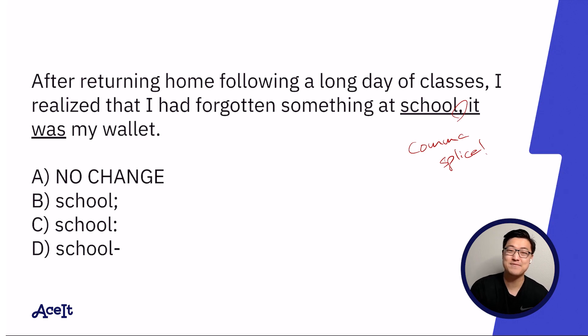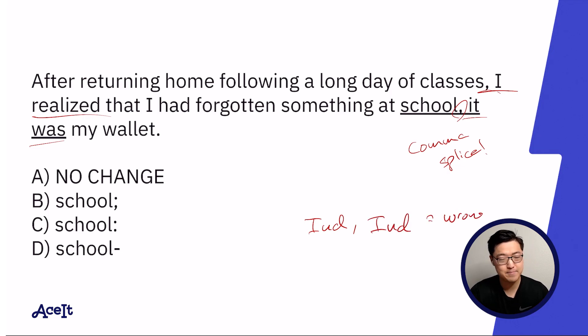You'll notice that on the left of the comma, 'I realized' is enough to constitute an independent clause, whereas on the right of it, 'it was' is also enough to constitute an independent clause. This means that this answer choice is a comma splice and cannot be correct.